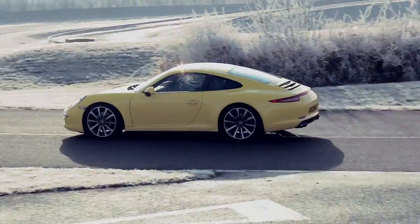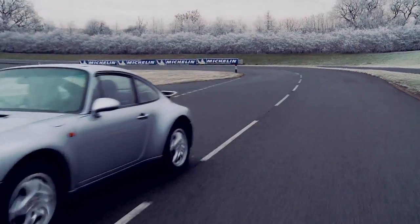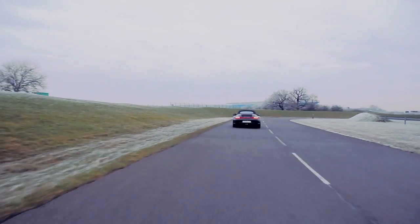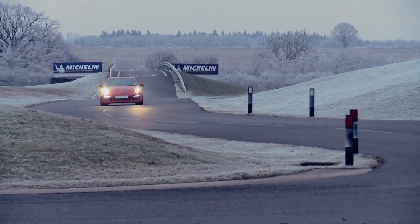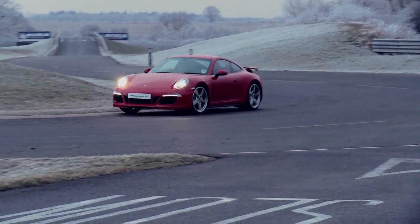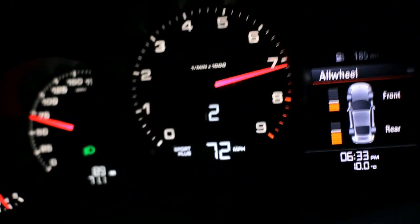Talking of heritage, we also see the continuation of a constant design theme in the new Carrera 4 models: the red line introduced on the G series models. This design feature has been present on many an iconic model line, including the 964 and the 993 models. For the first time, however, on the new 911 Carrera 4 models, the red line is now illuminated, making for a striking presence and accentuating the wider rear body of the latest all-wheel drive cars.